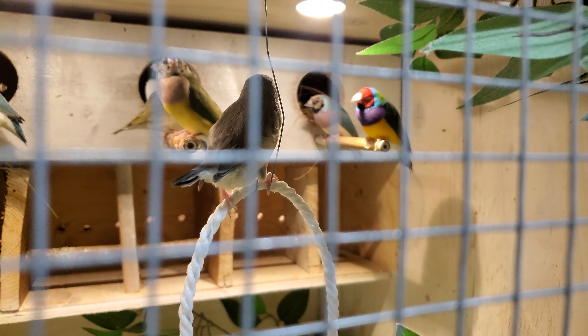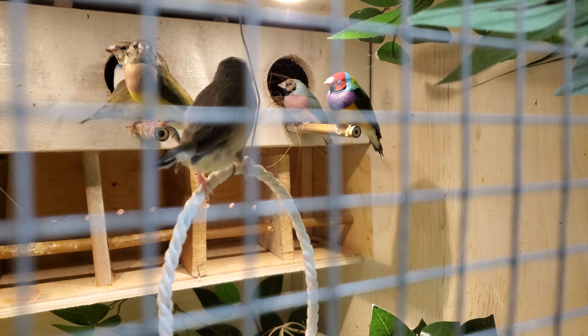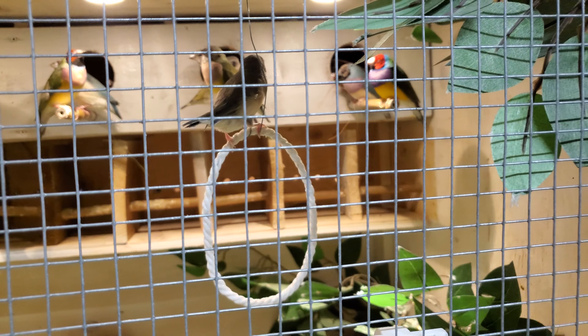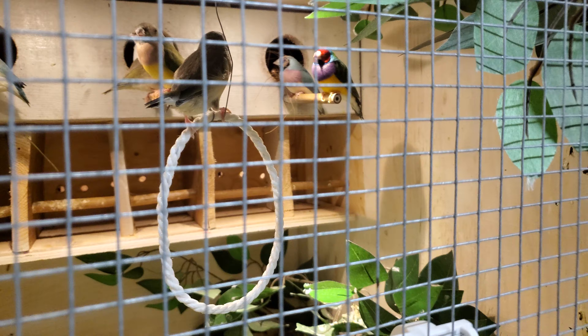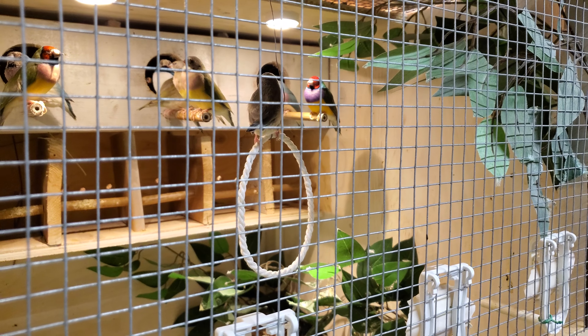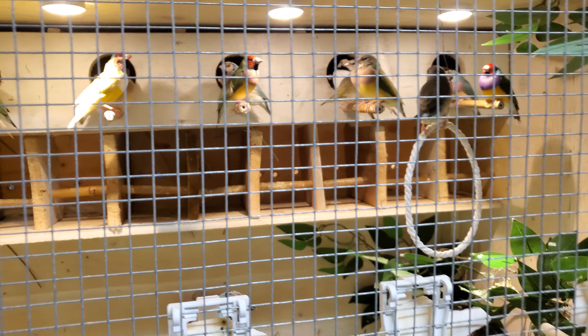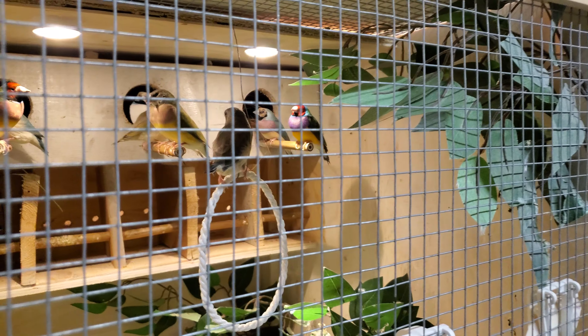That redhead greenback, since the last time I made an update, has actually raised close to 24 to 27 chicks. He did go through one molt and had about five clutches with two different females. I bred him with a regular greenback first, and then a second greenback — the only difference was I didn't know she was split to blue, and he was also split to blue, which is why I ended up with some blue babies.